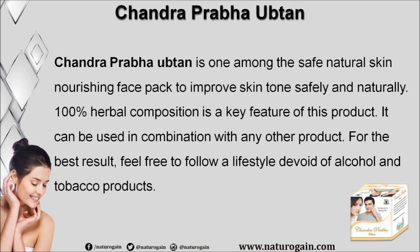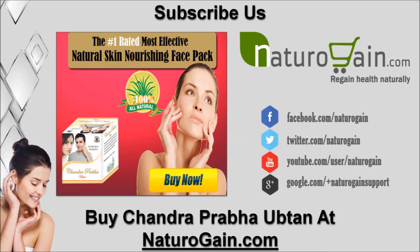Chandra Prabha Upton is one among the safe natural skin-nourishing face packs to improve skin tone safely and naturally. Its 100 percent herbal composition is a key feature, and it can be used in combination with any other product for the best result. Feel free to follow a lifestyle devoid of alcohol and tobacco products. You can find more details about Chandra Prabha Upton at naturogain.com.